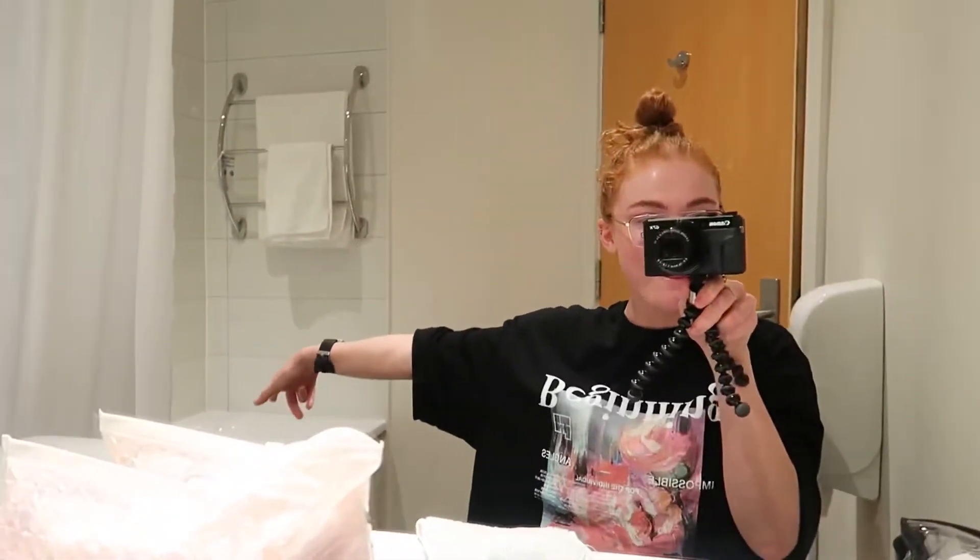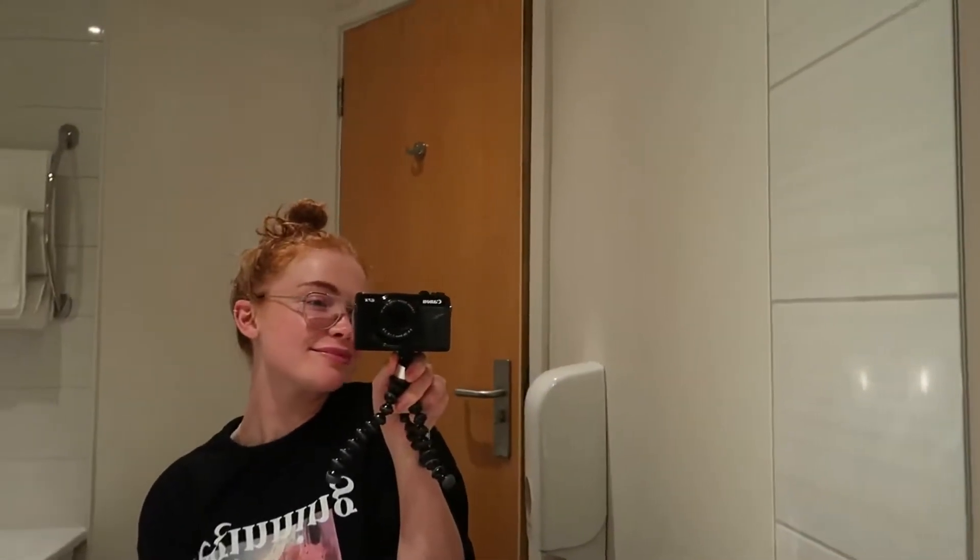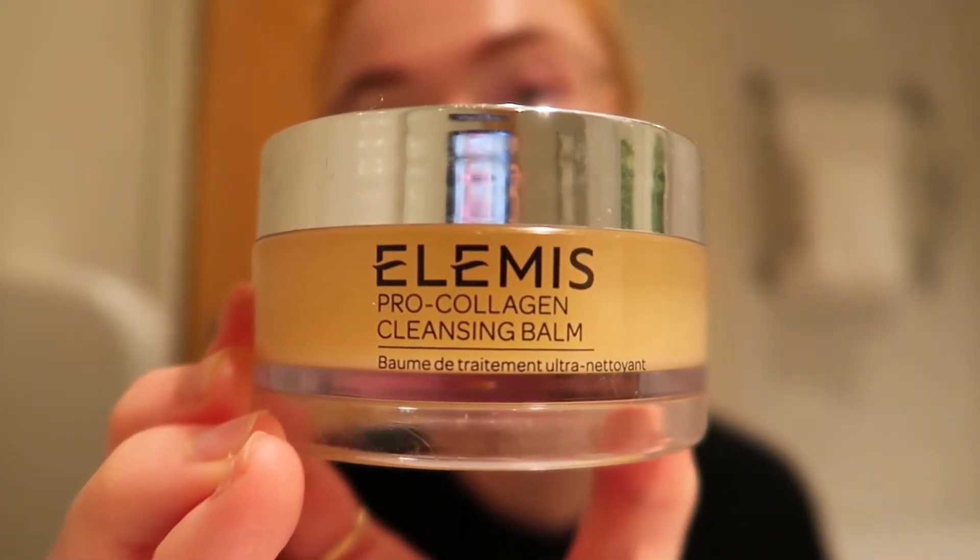Moving on to the evening routine — tonight I'm actually in a hotel, can you believe it? I had to take my best friend to an appointment so I'm just living my best life in a hotel. I've got a bath and I'm showing you my routine from here. I always take my makeup off with either the Clinique Take the Day Off balm or the Elemis Pro-Collagen Cleansing Butter.